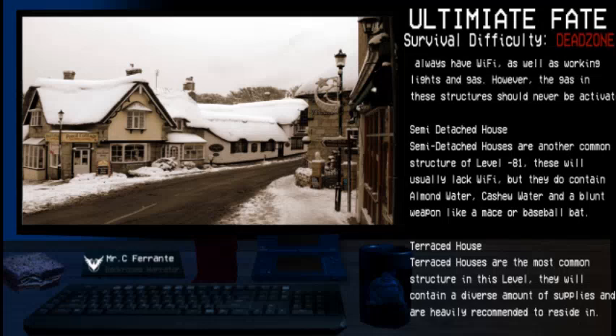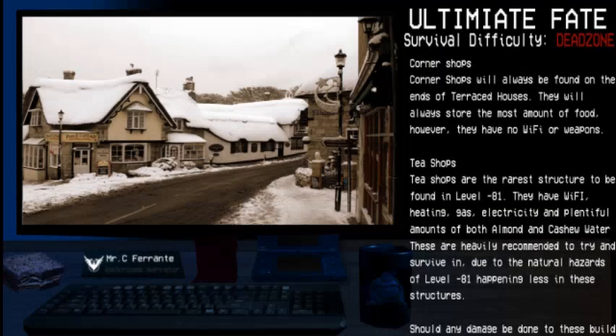Terraced Houses are the most common structure in this level. They will contain a diverse amount of supplies and are heavily recommended to reside in. Corner Shops will always be found on the ends of terraced houses. They will always store the most amount of food; however, they have no Wi-Fi or weapons.